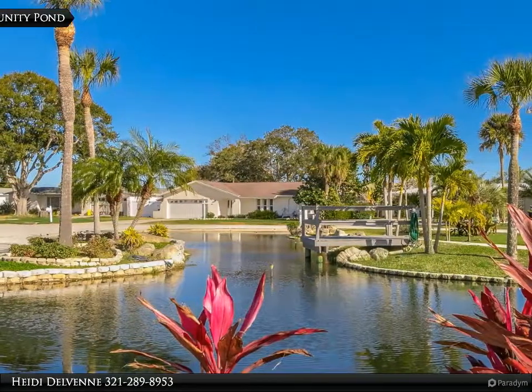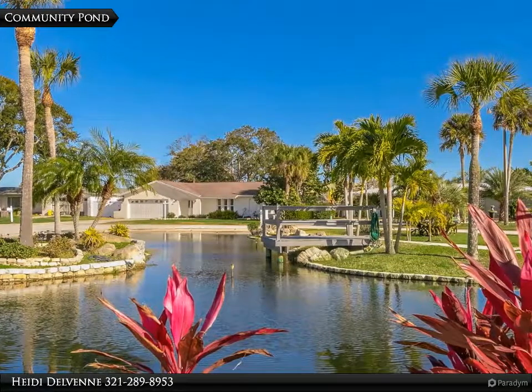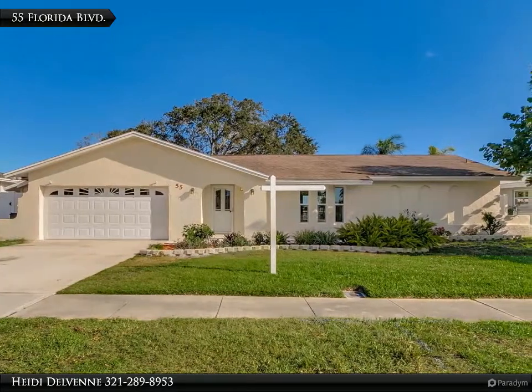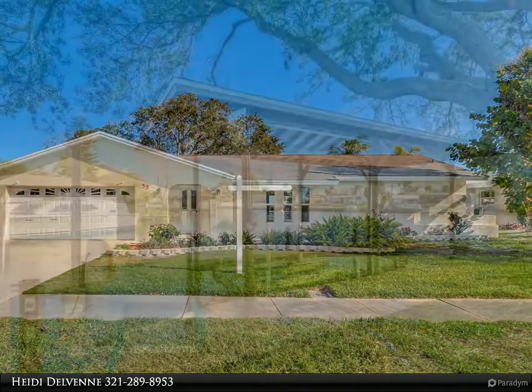Built for entertaining inside and out, host this year's Christmas boat parade party. Under the shade of a large oak tree, enjoy waterfront breezes while watching manatees or dolphins play. Take your boat to the river or the ocean through the deep canal.